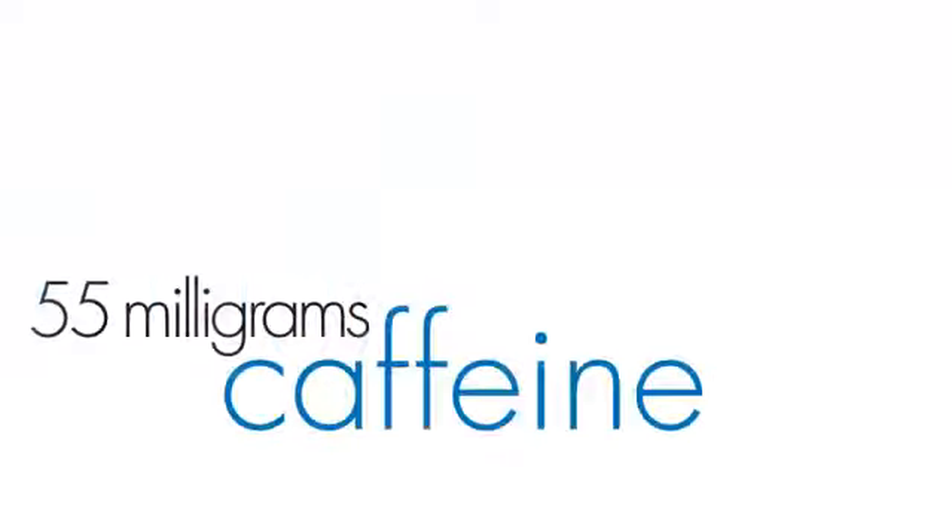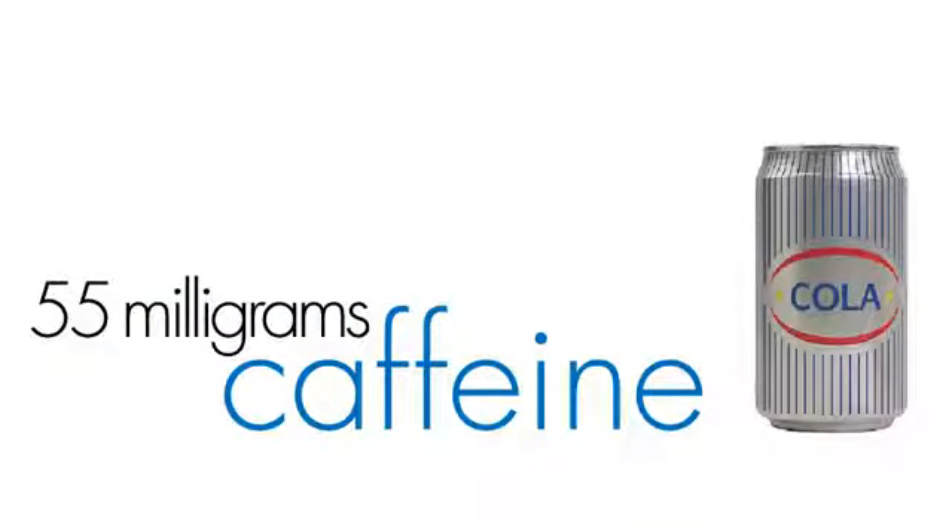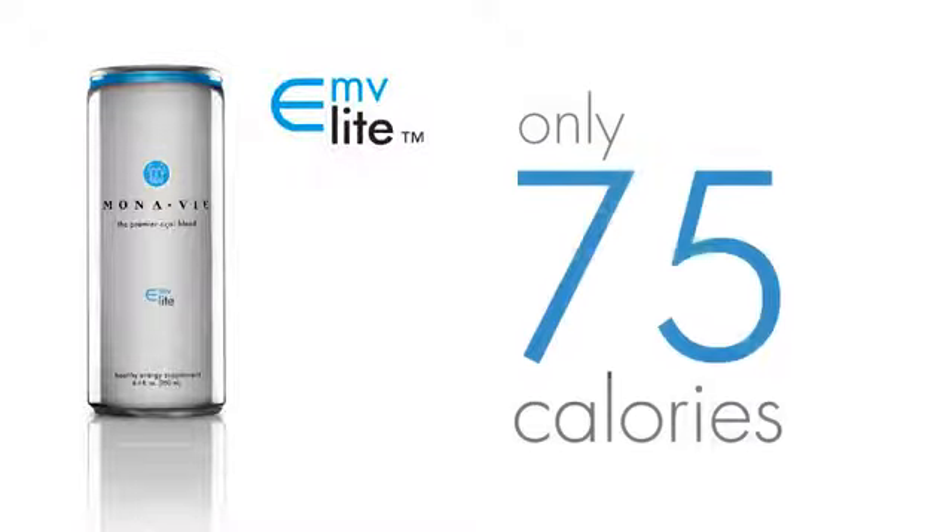EMV contains about 55 milligrams of caffeine per serving, which is comparable to many popular cola drinks. For those who are calorie conscious, try Monovii EMV Light. With only 75 calories, EMV Light is a great tasting alternative.